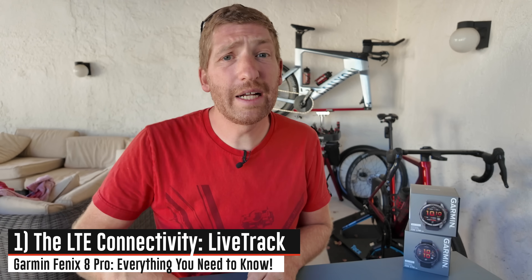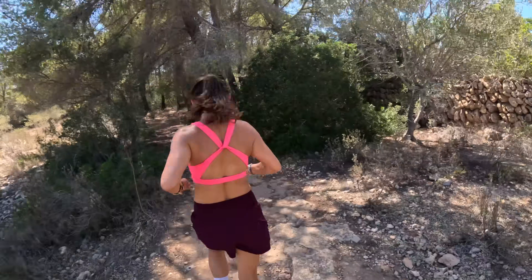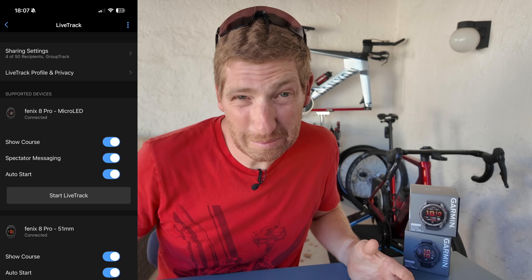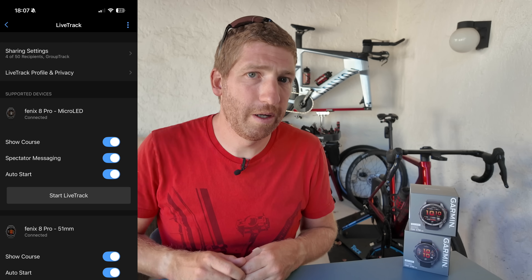The very first feature here is LTE live track. This means you can take your phone, throw it in the water if you want, just go for a run with purely the watch on and get automatic live tracking to your friends and family. If you've used Garmin live tracking in the past on your watch with your phone, you know it sends out a link to your friends and family. They can click that link, see the course you plan to run or ride, as well as see where you are. That all now happens over LTE. You can pre-configure all that stuff ahead of time so it automatically sends as soon as you press the start button.